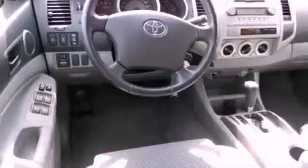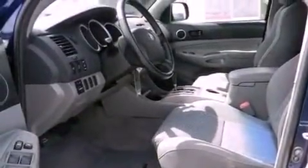An anti-lock braking system, a passenger side air bag, rear seat child-proof door locks, and an auxiliary power outlet.